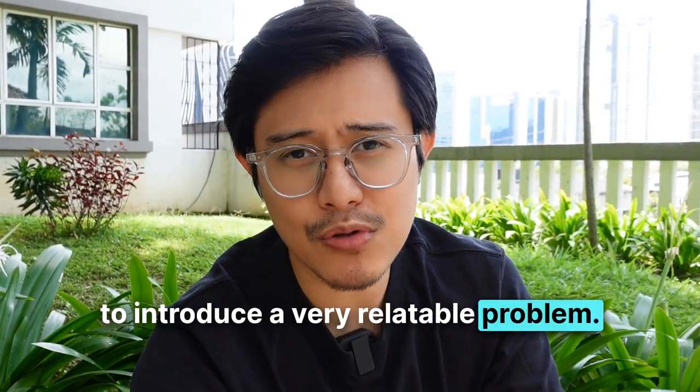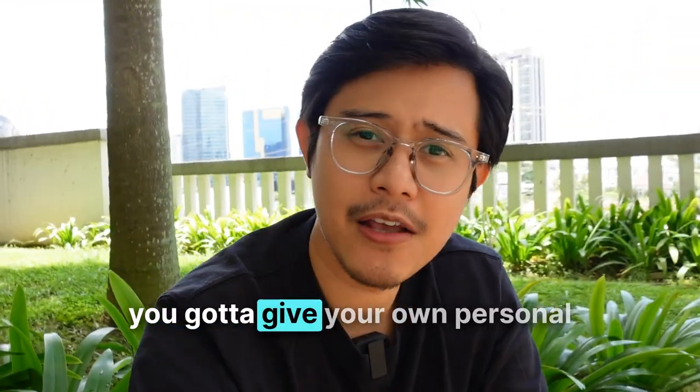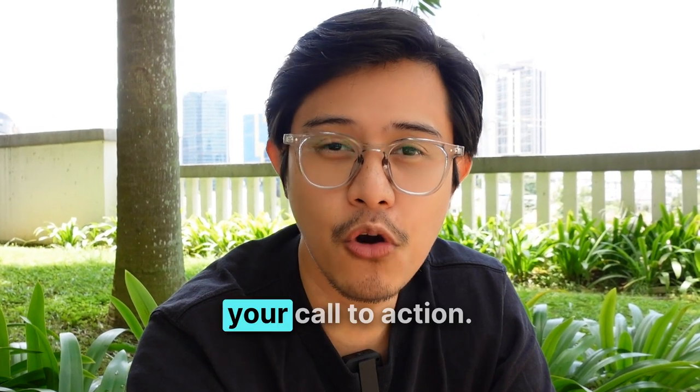Step number four: a high-converting vlog formula. One, introduce a very relatable problem — in my case, not wanting to get ripped off selling a used car. Two, give a backstory of how people typically solve the problem before your solution existed. Three, agitate their problems — if they're afraid of getting ripped off or buying a lemon, agitate that. Four, introduce the solution (your service or SaaS) in 30 to 60 seconds — keep it short. Five, vlog your experience step by step, including the good and the bad. Six, give your personal rating and honest pros and cons. Seven, call to action: tell the audience to click the link in the video description. Use timestamps throughout so the audience can skip to exactly where they want.